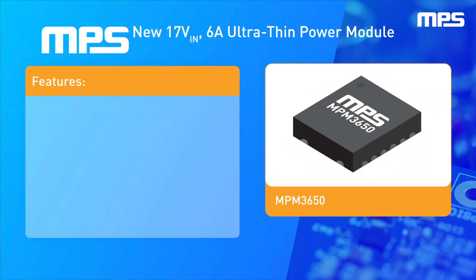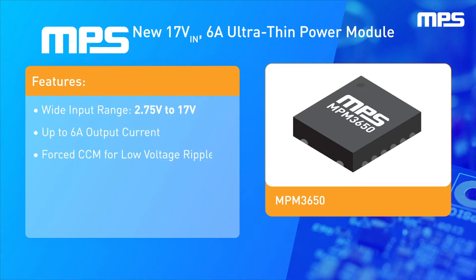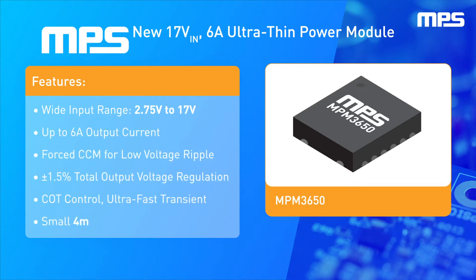MPS's new ultra-thin power module offers a wide input voltage range from 2.75 volts to 17 volts, output current up to 6 amps, and comes in a 4 millimeter by 6 millimeter by 1.6 millimeter QFN package.